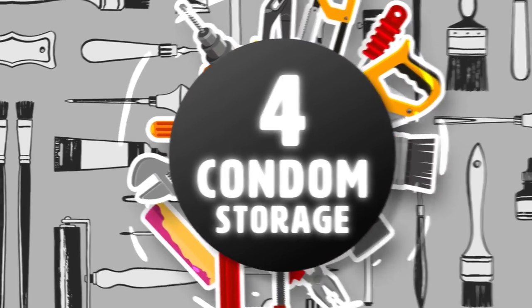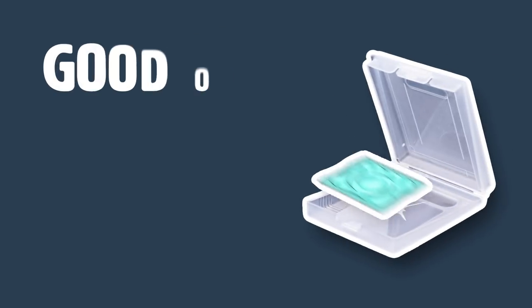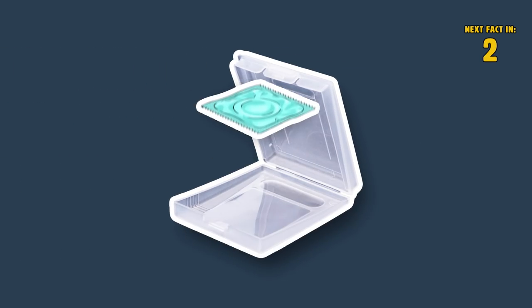Hack 4: Condom Storage. Stuffing a condom in your wallet tends to get worn out over a certain amount of time. So instead of doing that, why not put it in your good old Game Boy cartridge holder? Surprisingly, the condom fits pretty nicely there.